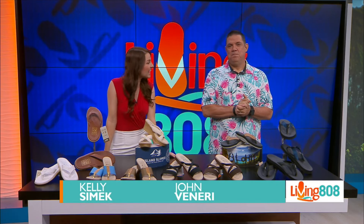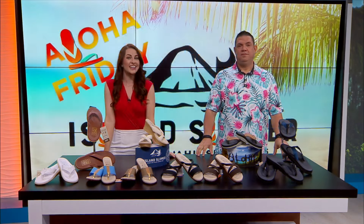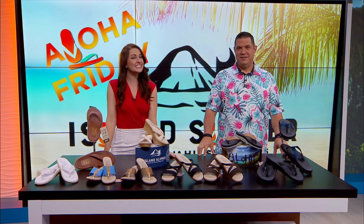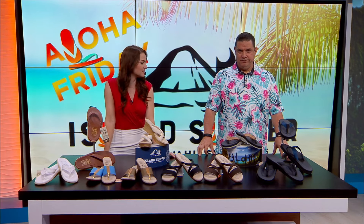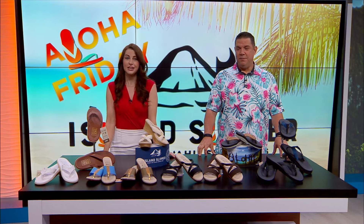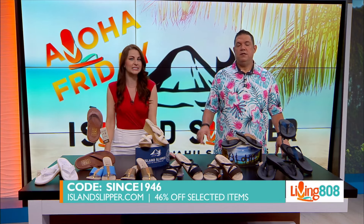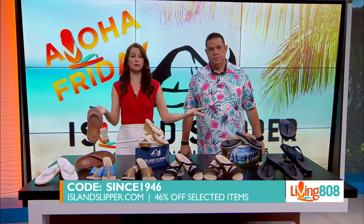Welcome back to Living 808! Island Slipper is celebrating being founded in 1946 — that's incredible! Because of it, they're giving 46% off selected styles, and this sale is limited while supplies last. You can shop in stores or online, and if you shop online, use the code 'since1946'. Remember, the discount applies to selected items.